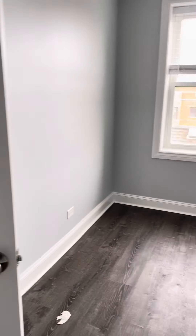Here's the closet — a great closet with lots of space. Another look at the bedroom.